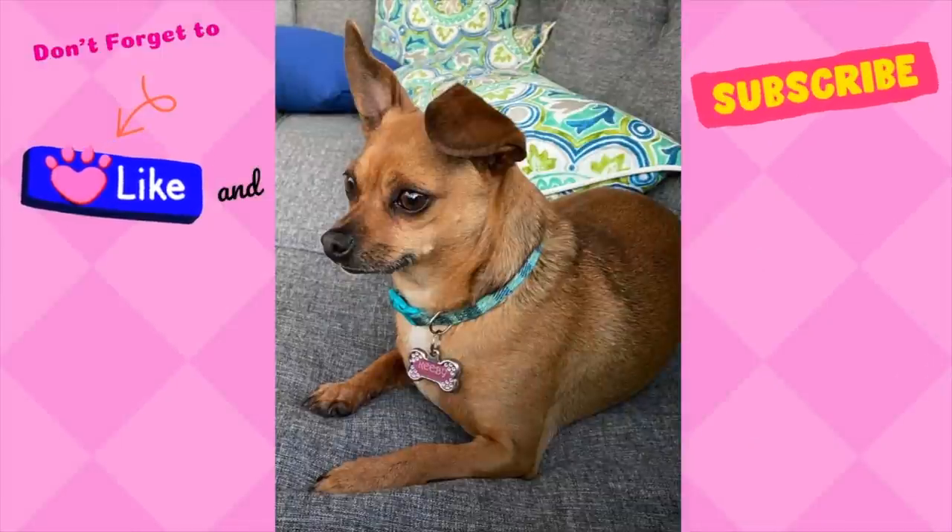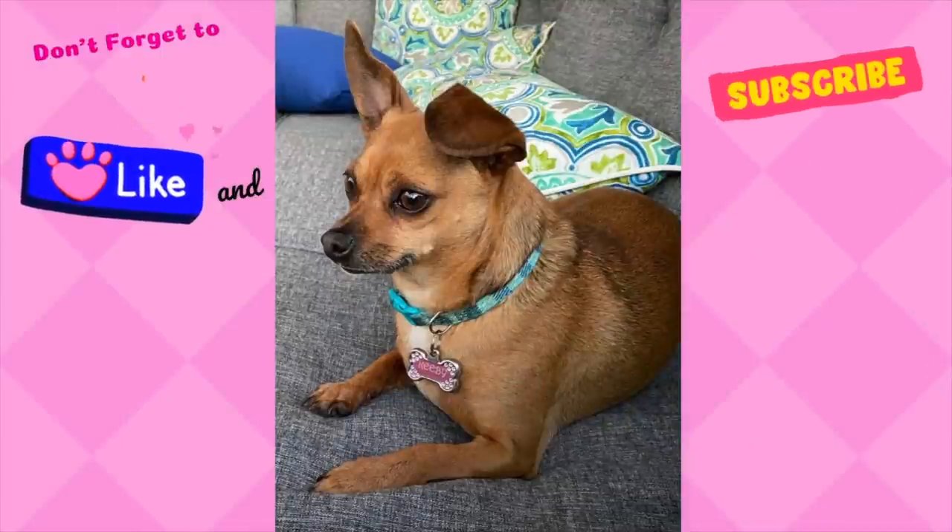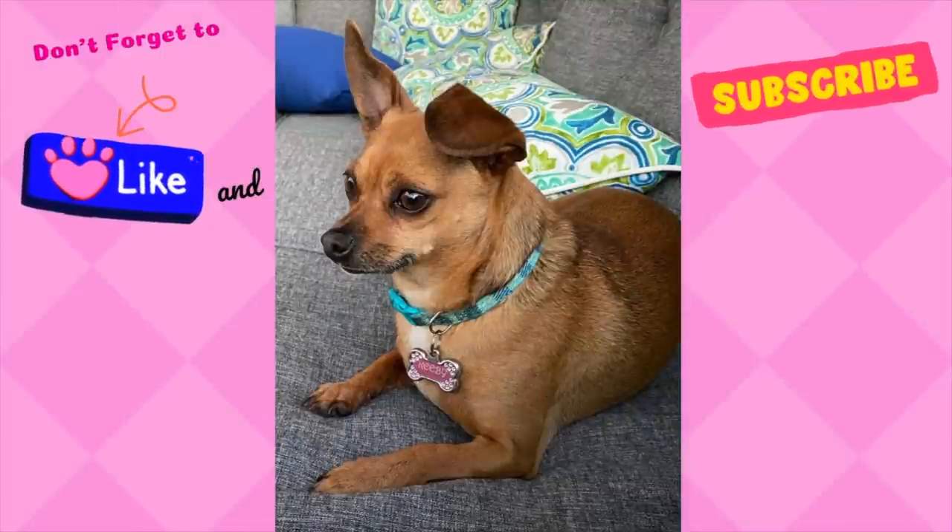That is all that I have for you today, everyone. Thank you for joining me. If you enjoy this type of content, please leave me a comment, subscribe to my channel, and give me that big thumbs up. Until next time everyone, bye bye!